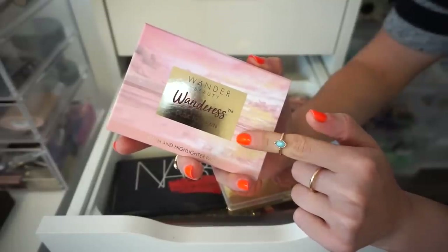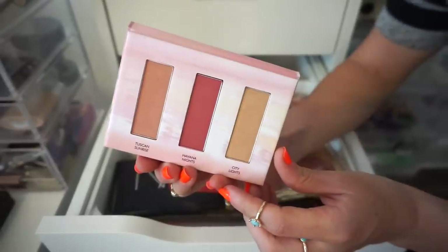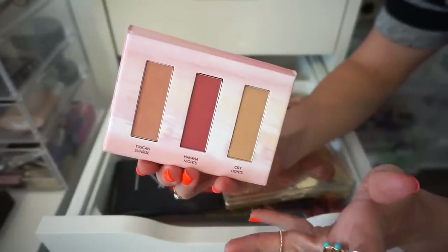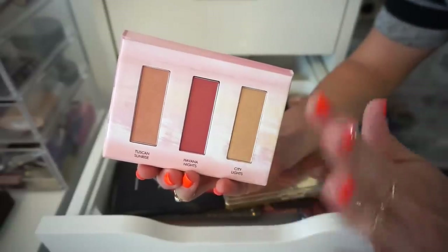The next palette I have here is the Wonder Beauty Wonders Dusk to Dawn palette. It comes with a mirror, two blushes, and a highlighter. I think I want to declutter this — I never really got into it to begin with, and I just don't like that my brush can't fit in there perfectly. So bye.